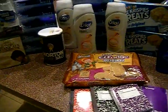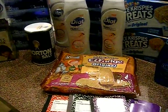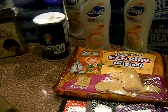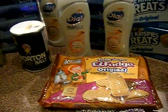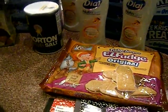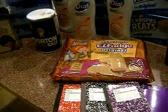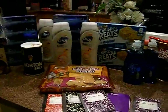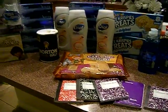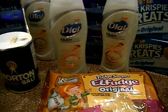Everything here I used register rewards for. I went in with a lot of register rewards and came out with a lot for next week — or for the rest of this week if I need to go back and grab anything else. I paid about four dollars and change out of my pocket — four one-dollar bills and some coins — which was pretty much all tax and fillers.